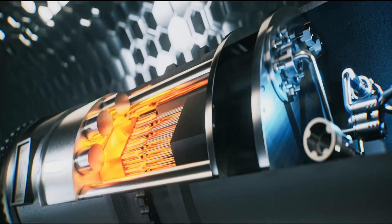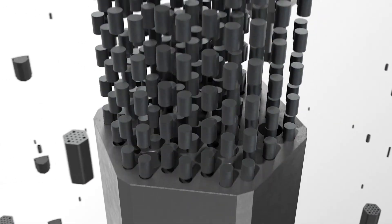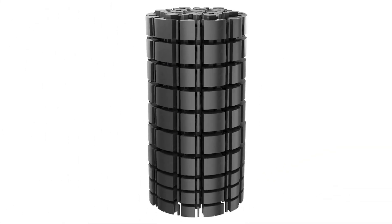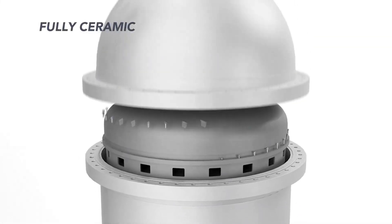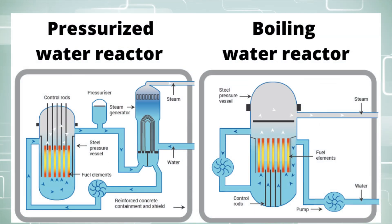Conventional reactors control and exploit the power of nuclear fission. They typically utilize uranium for fuel, and these are secured into metal tubes called fuel rods. Multiple rods are used, and an assembly is immersed into water, which acts as a coolant and moderator. There are a few different variations, but the most common reactors are the pressurized and boiling variants.